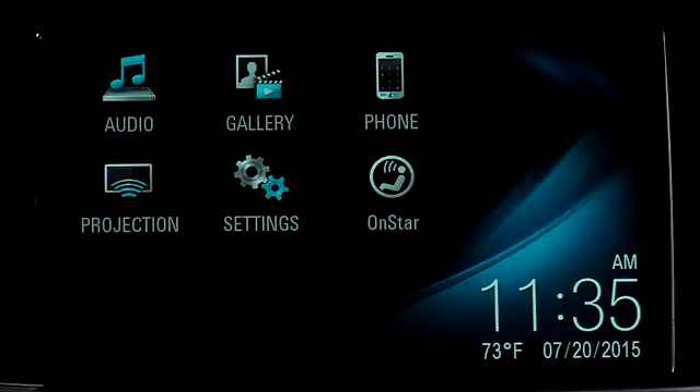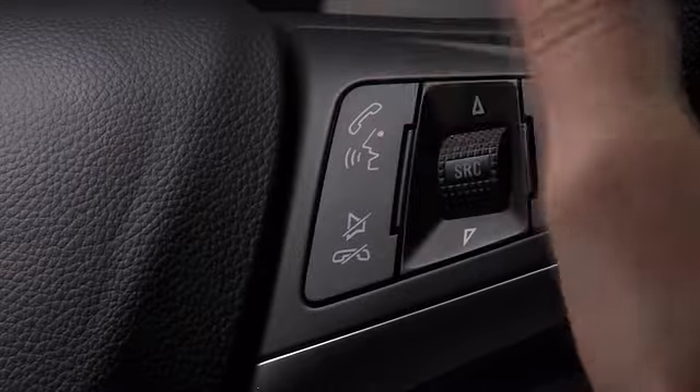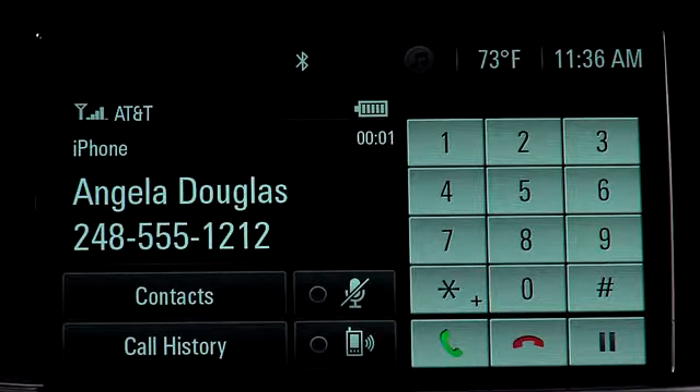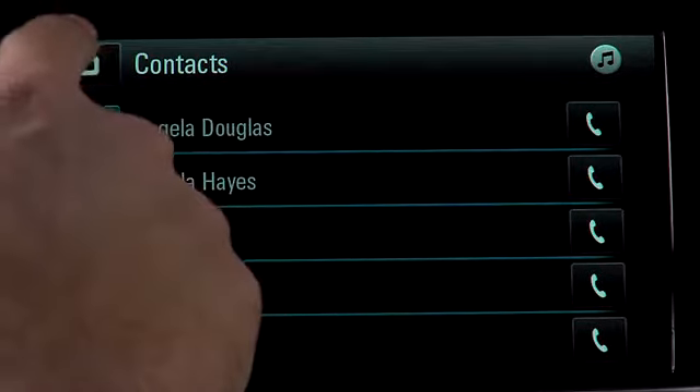To make a Bluetooth call, just press and hold the push to talk button. Say the name of one of your phone contacts and the system will make the call. You can also select a number from your contacts list or use the screen keypad.